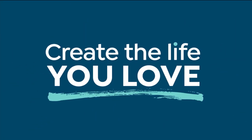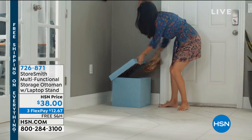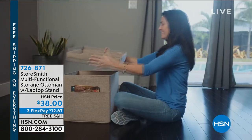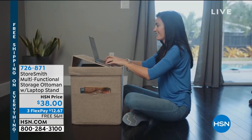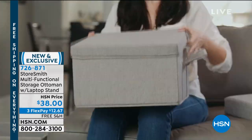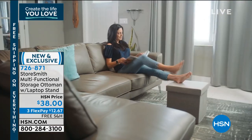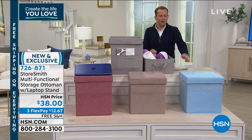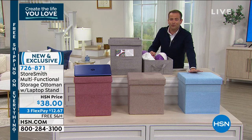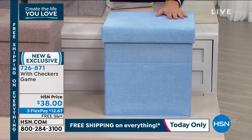It comes in several colors. It's a multifunctional ottoman — a storage ottoman. You can put this anywhere: by the front door to store shoes, in the living room to store games, magazines, or board games. In fact, it has checkers built in, even the checker pieces. You can also use it with a laptop stand that comes included. It's beautifully made with almost a linen texture, and it adds style to any room while also giving you extra space — for dog toys, kids' toys, Legos, anything you need to put away out of sight.